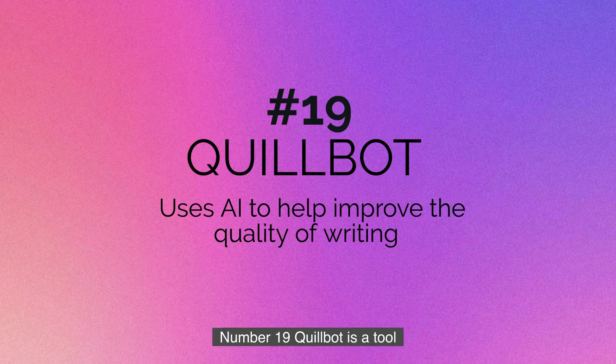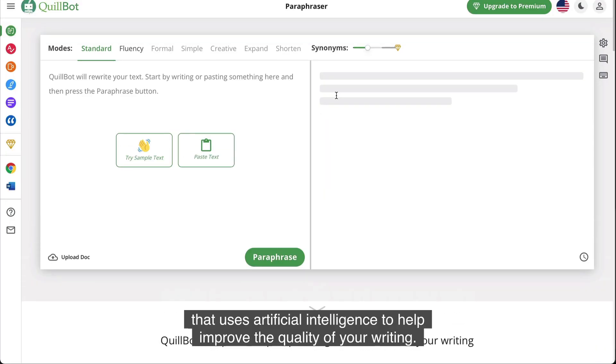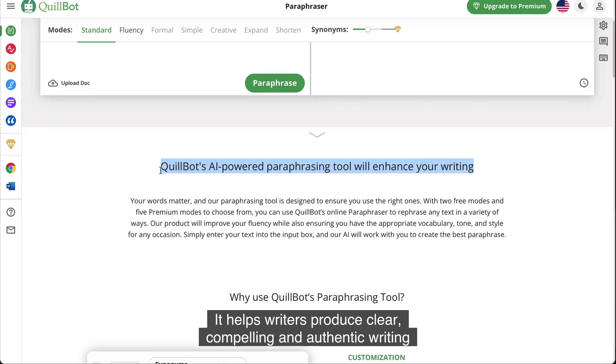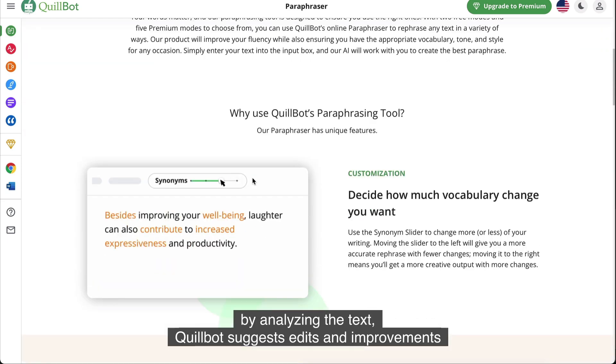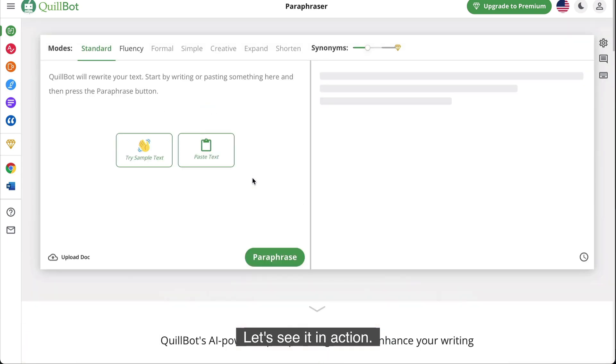Number nineteen is QuillBot. QuillBot is a tool that uses artificial intelligence to help improve the quality of your writing. It helps writers produce clear, compelling, and authentic writing. By analyzing the text, QuillBot suggests edits and improvements that can be made to make the writing more effective.